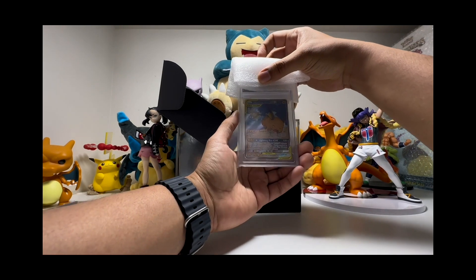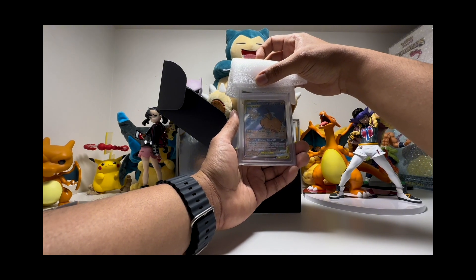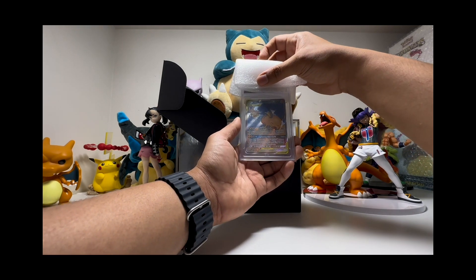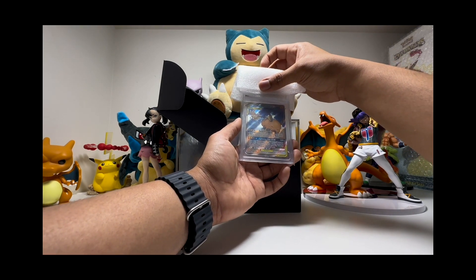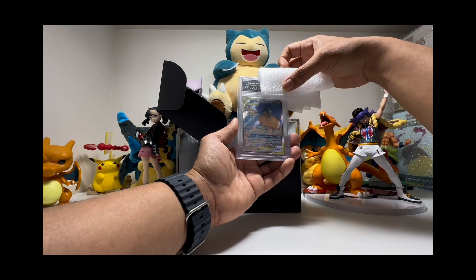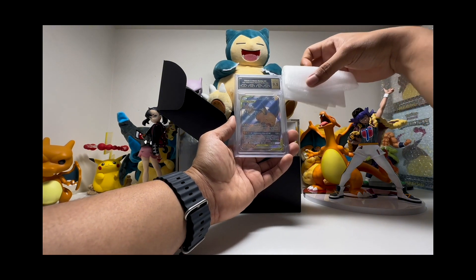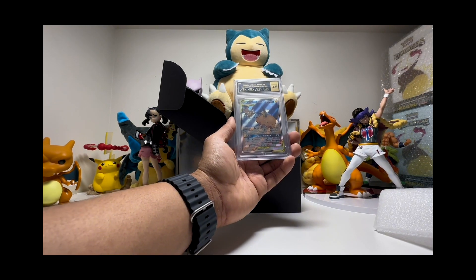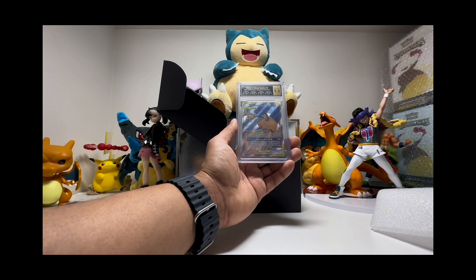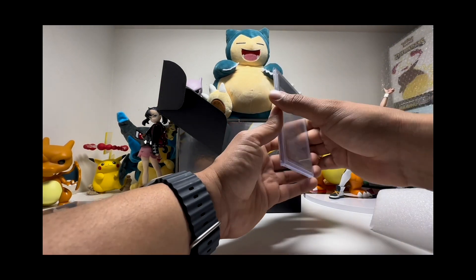Oh my god, look at this one — the Alolan Ninetales GX from Sun and Moon. This card is just amazing, I love it. The centering wasn't bad. It's a 9 centering, 9.5 edges, 9.5, and 9.5 surface — so we got a 9.5 gem mint. Honestly I was expecting a 9, so 9.5 is so good. Wow, look at this — I love it!